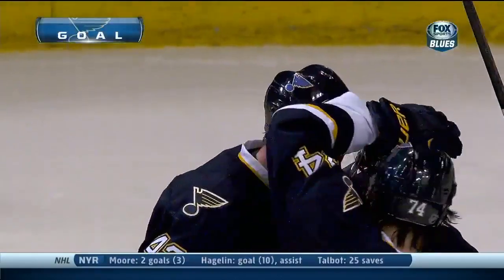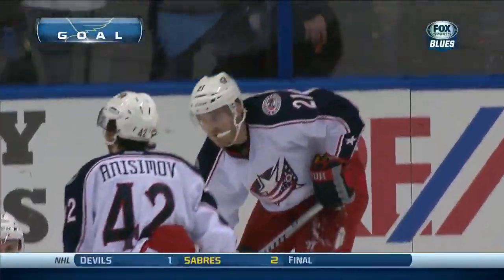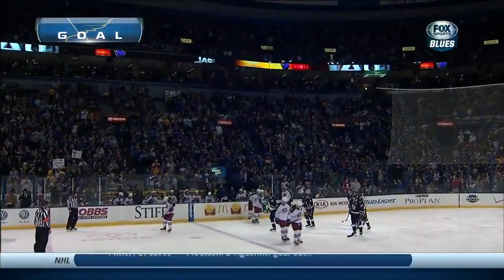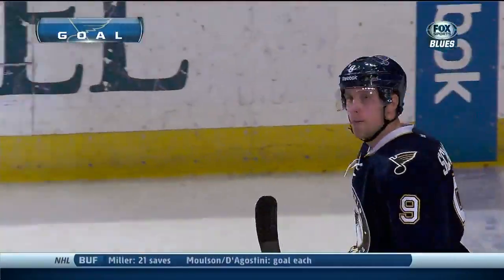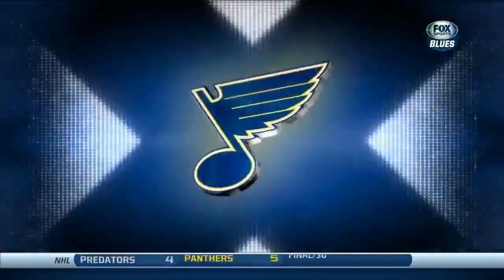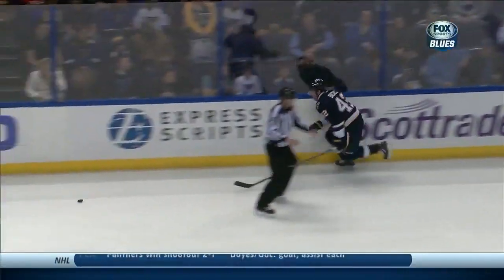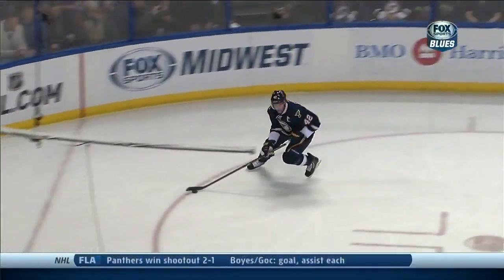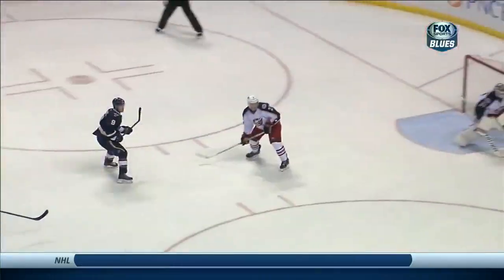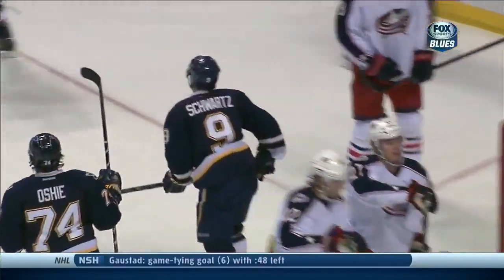Schwartz gets the rebound! And Schwartz's point streak continues — it's now an eight-game point streak with six goals and four helpers for the Wilcox, Saskatchewan native. And Schwartz is definitely with him after Oshie strips the puck — a little chip-in play by Bacchus. Forehand, backhand, there's the rebound — all alone, untouched. Ryan Murray, the young first-rounder, doesn't get on the inside, the puck just scorched loose, and an easy one there for Schwartz.